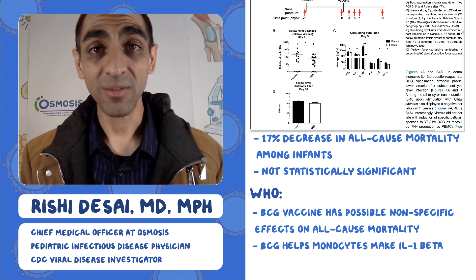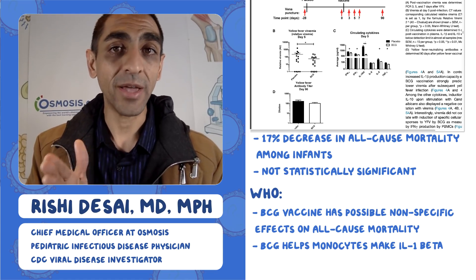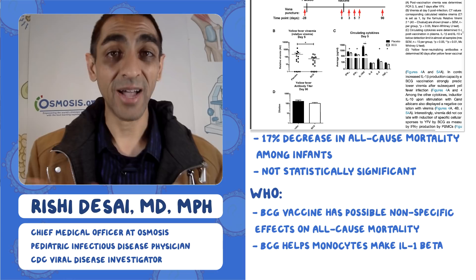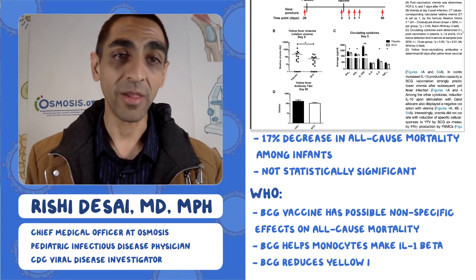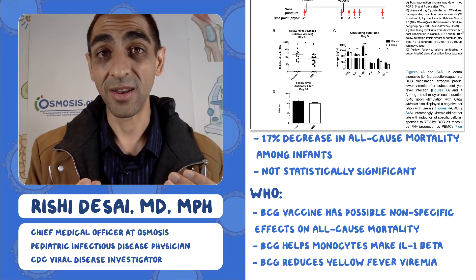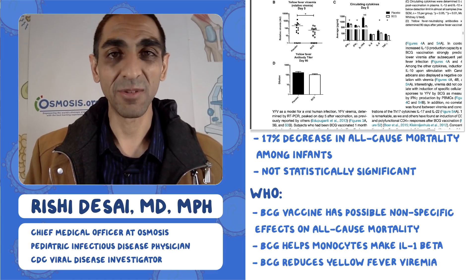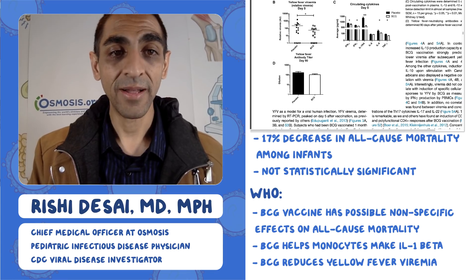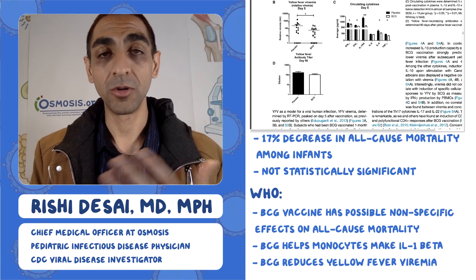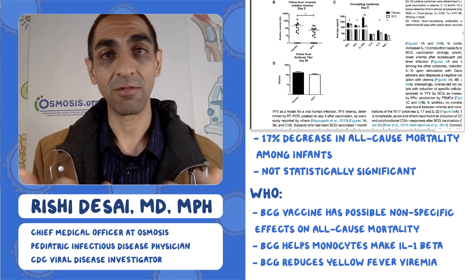How does that translate to the virus? When you give the yellow fever virus to a healthy volunteer and look at viremia — how much virus is in their blood — panel B shows that folks who got BCG and are making all that IL-1 beta have significantly lower levels of viremia on a log scale. A related question is whether this blunts your antibody response. Panel D shows that antibody titers at day 90 — three months out — are basically the same between the BCG group and the placebo group. So even with more IL-1 beta and less virus, you get the same strong antibody response.